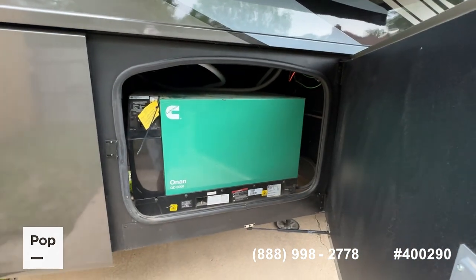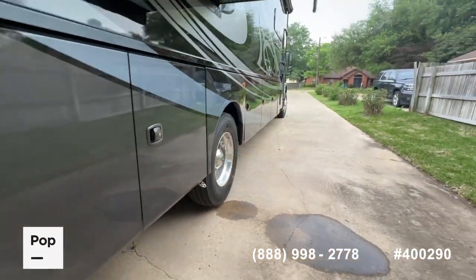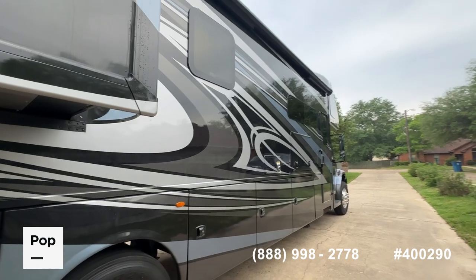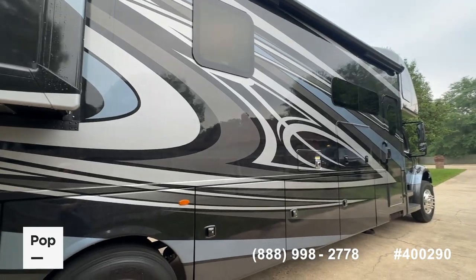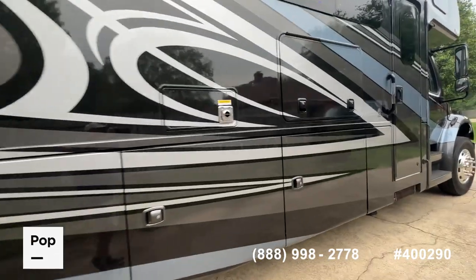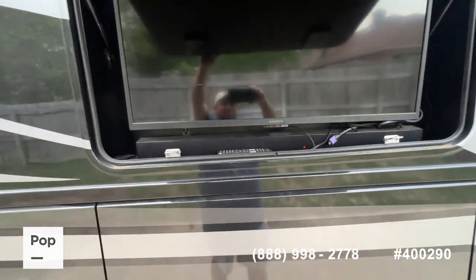We'll show you the Cummins Onan Quiet Diesel 8,000 generator — only 64 hours on that generator as of today's video. There's a nice large awning with nice LED lights, and it also has a pull-down sunscreen at the end to give you a little more shade from the sun. That makes it really great for using your outdoor entertainment center — Insignia flat-screen TV and a sound bar down below.